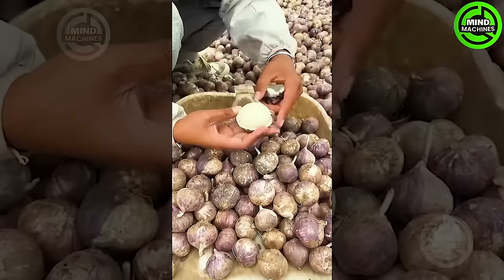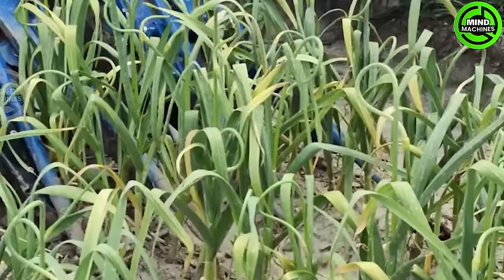This harvester skillfully gathers the aromatic bulbs from the earth, blending the art of farming with mechanical precision.